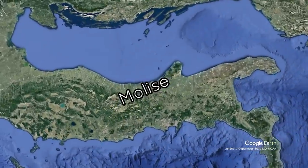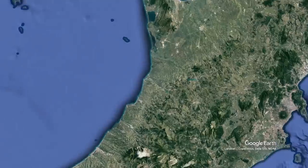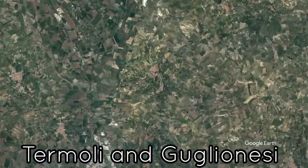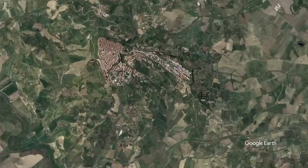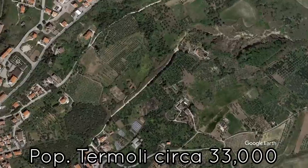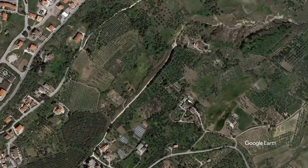Hi everyone, welcome back to the channel. Today we will show you a gorgeous country home located between Guglionesi and Termoli in Molise. The home is less than 10 minutes from beaches, it's full of character and privacy. I'm sure you will love it.